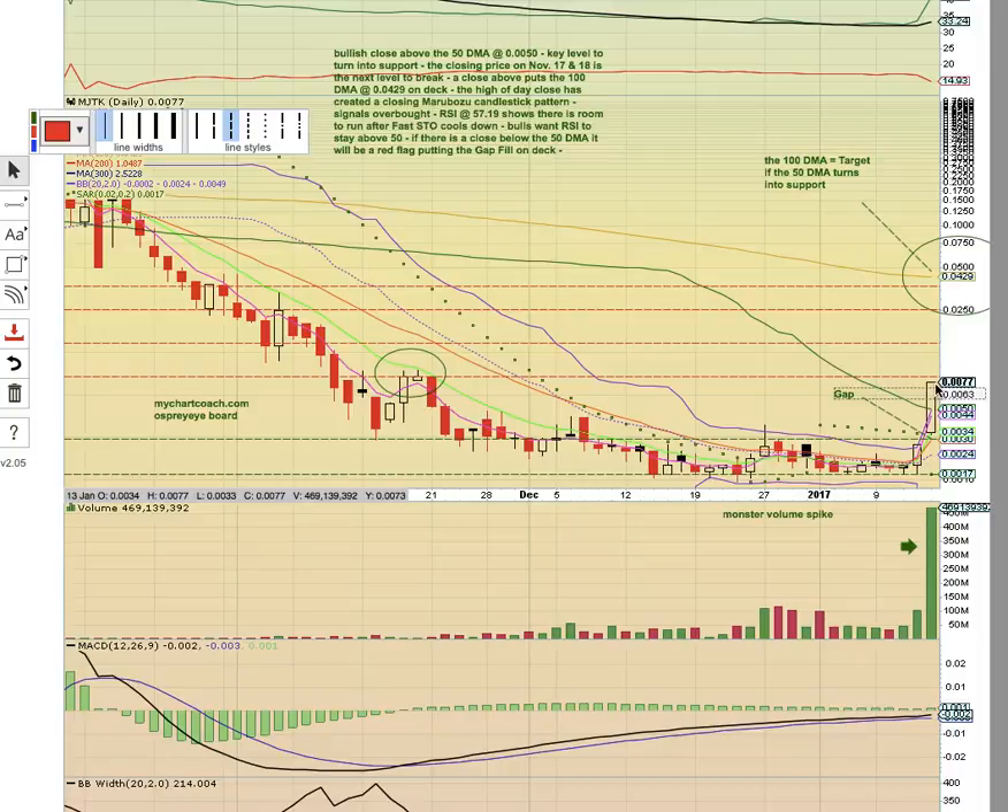What happened was there was a high of day close — the last trade of the day was the high of day. What needs to be broken is this November 17th high close, and if there's a break above that, there could be a run up to 0.025. The next simple moving average target is going to be the 100-day simple moving average at 0.0429.